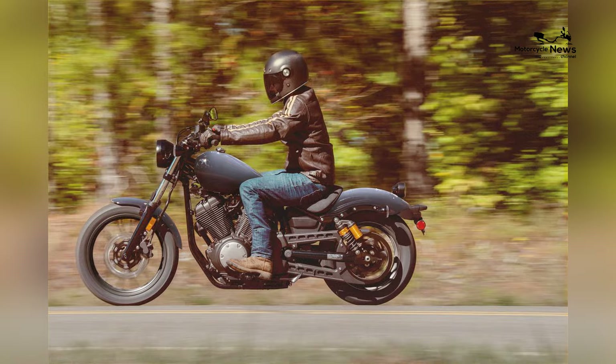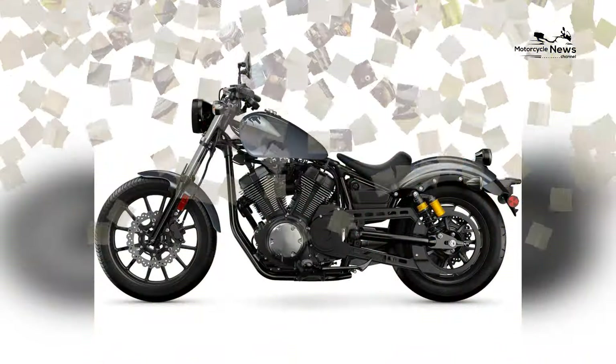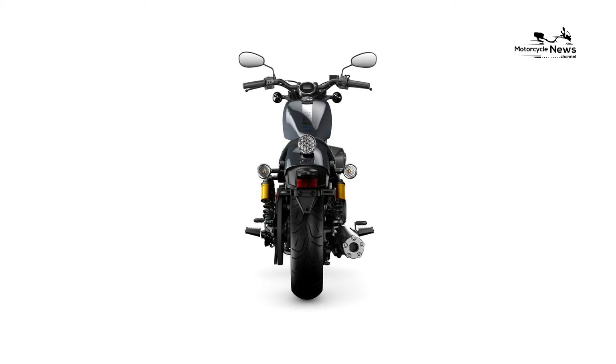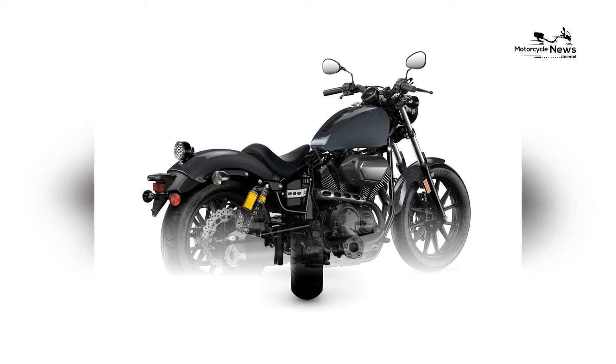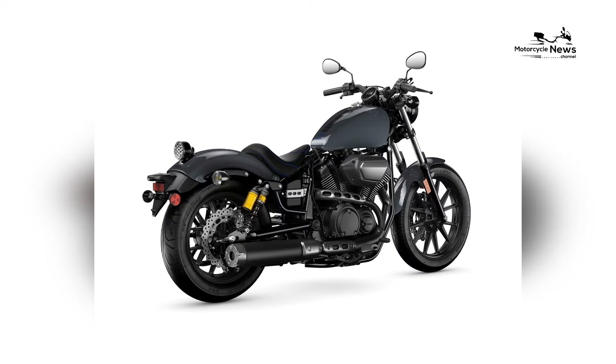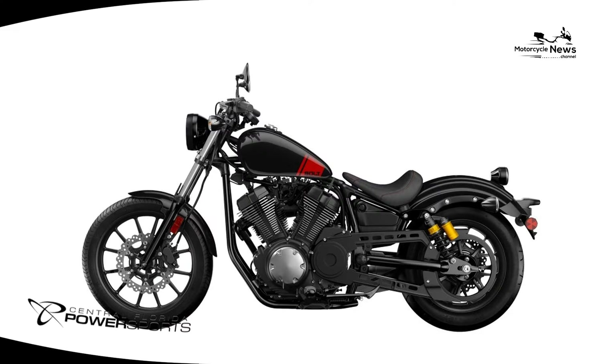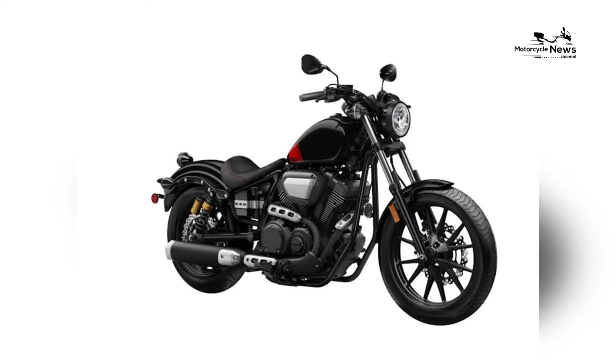Design-wise, the Bolt R-Spec exudes a classic bobber aesthetic with a stripped-down and minimalist appearance. The bike features a compact fuel tank, a solo seat, and a rear fender that captures the essence of traditional cruisers. The Bolt R-Spec's design is characterized by its clean lines, matte finishes, and distinctive hardware, creating a visually appealing and authentic bobber look.